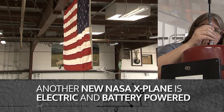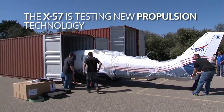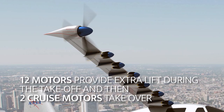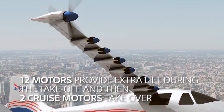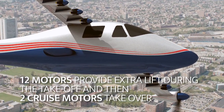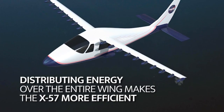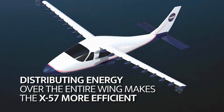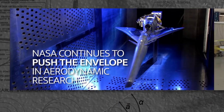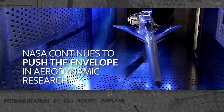Another new NASA X-plane is electric and battery-powered. The X-57 is testing new propulsion technology. Twelve motors provide extra lift during takeoff, and then two cruise motors take over. Distributing energy over the entire wing makes the X-57 more efficient. Flying above and beyond, NASA continues to push the envelope in aerodynamic research.